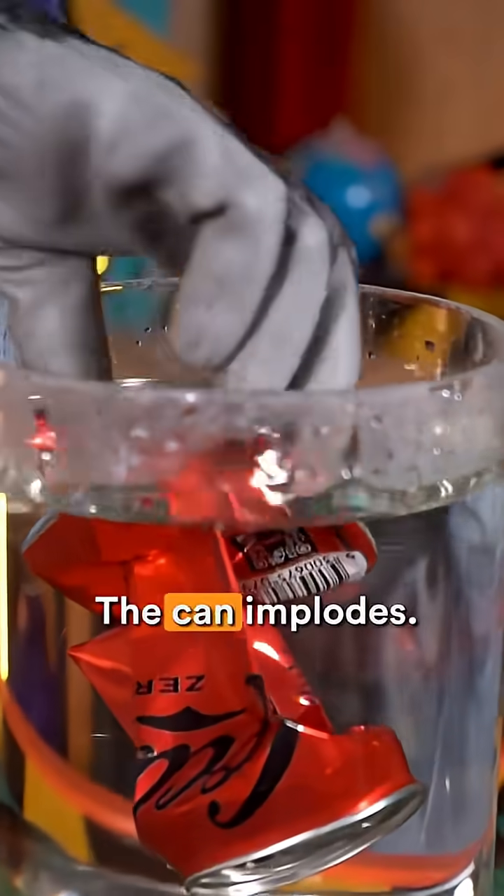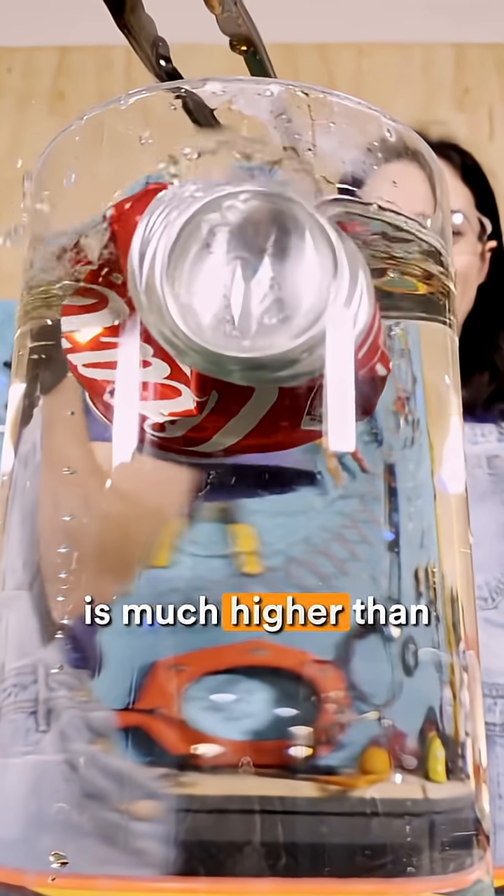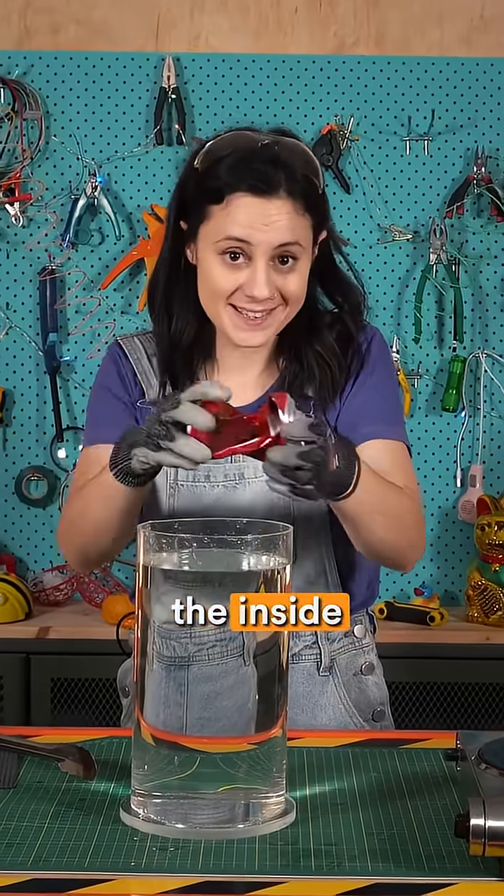Boom. The can implodes. And this is because now the air on the outside is much higher pressure than the air on the inside of the can.